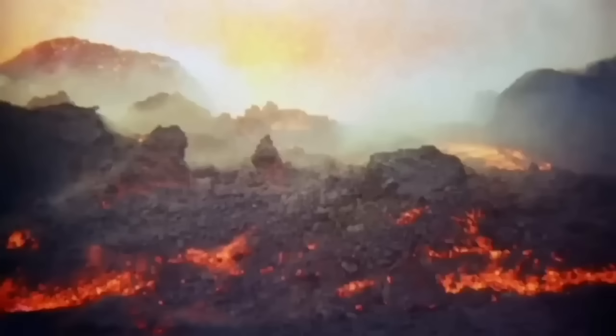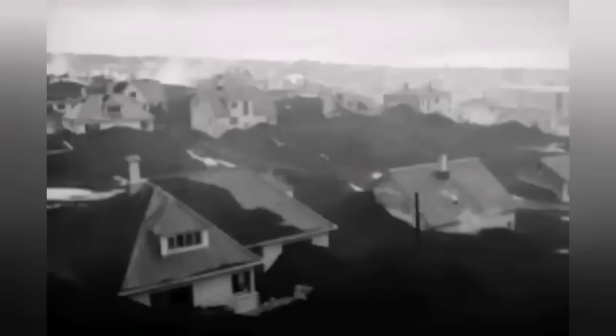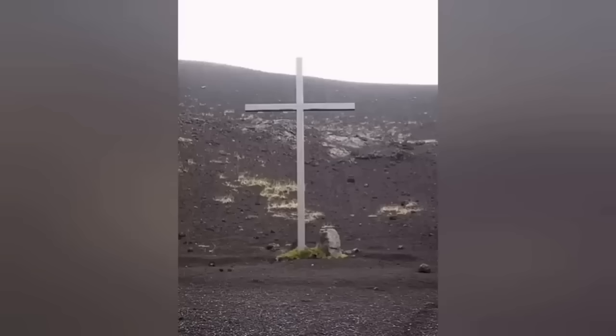Every second, 400 liters of water was pumped and directed by laying pipes over the town. This is an iconic image from that time — world famous — showing before and after the water was pumped there. It solidified the lava and stopped it from moving, and we were able to clear the town and the port.